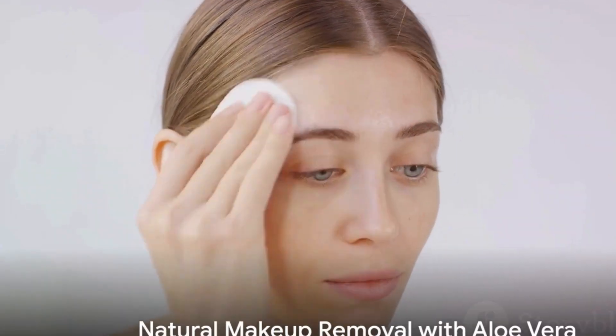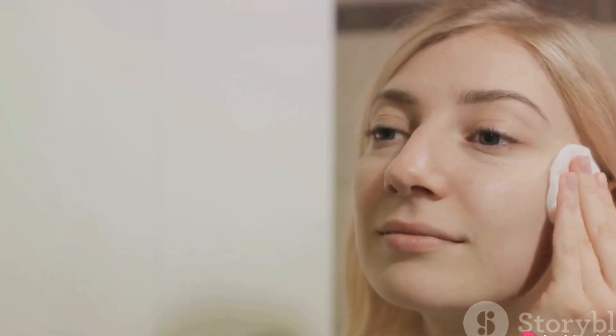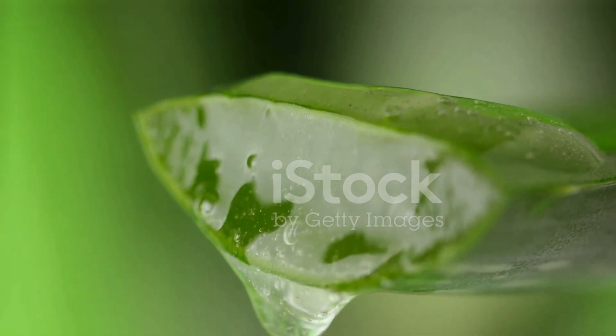In the realm of makeup removal, aloe vera is a game changer. With a dab of aloe vera gel on a cotton pad, makeup can be gently wiped away. This natural approach not only effectively removes makeup, but also nourishes and moisturizes the skin.